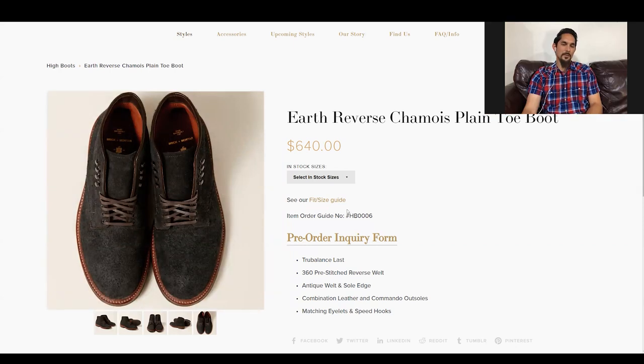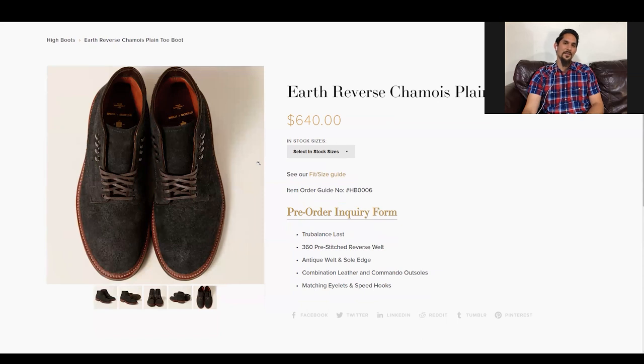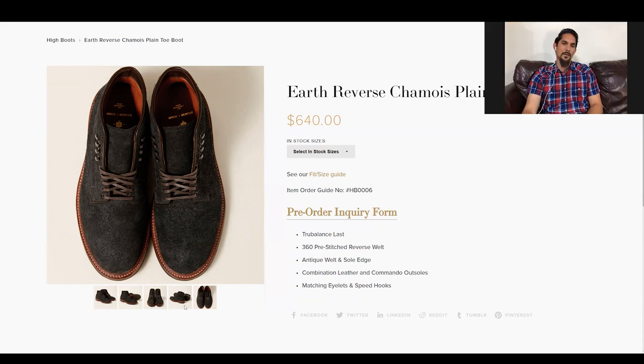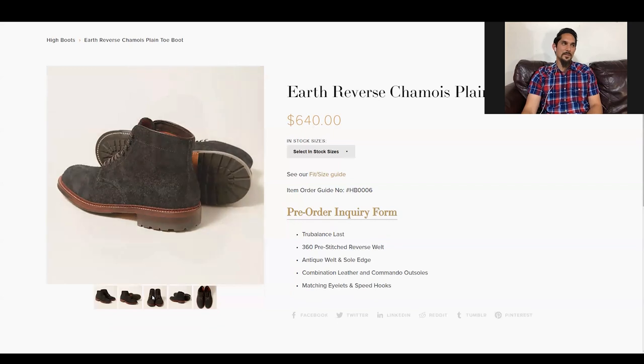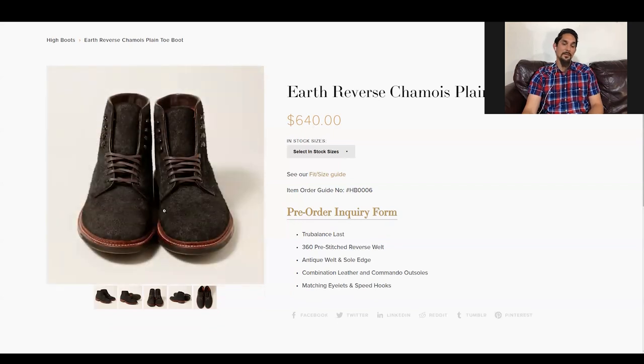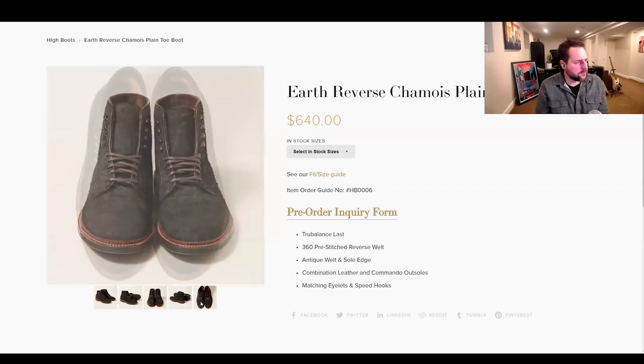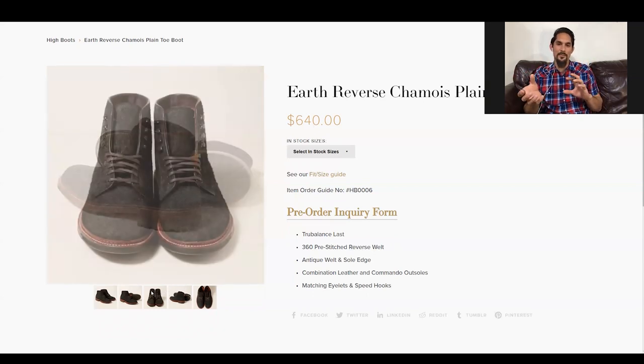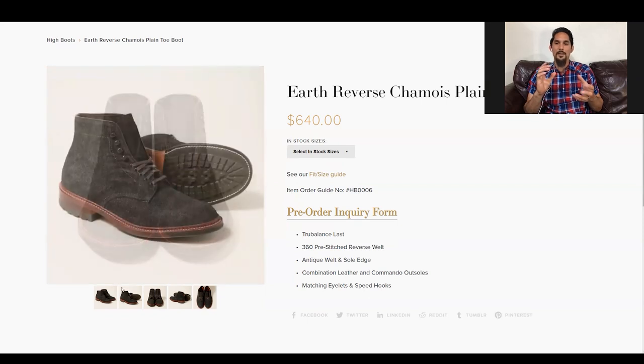Brett suggested the earth with the natural-colored welt — he said it really frames out the edge nicely when you look top down. Some leathers like amaretto shell are hard to photograph because there are like seven different colors depending on the angle. This earth reverse chamois is like that — when I saw it in the San Francisco store I was like wow, it's so much more dynamic than online. In person it's like a chameleon — this way it looks gray, this way it looks blue, this way black, this way dark green.